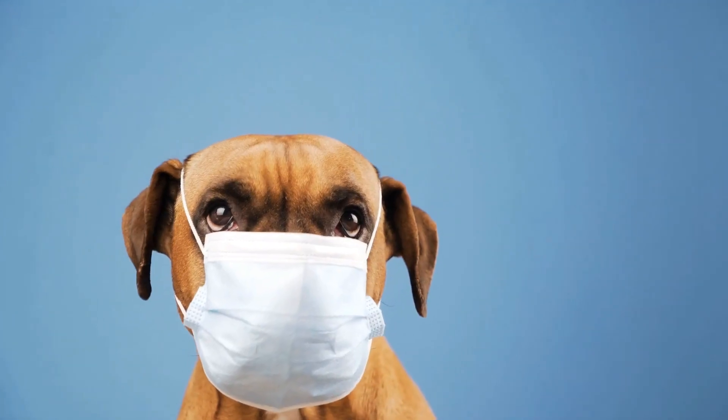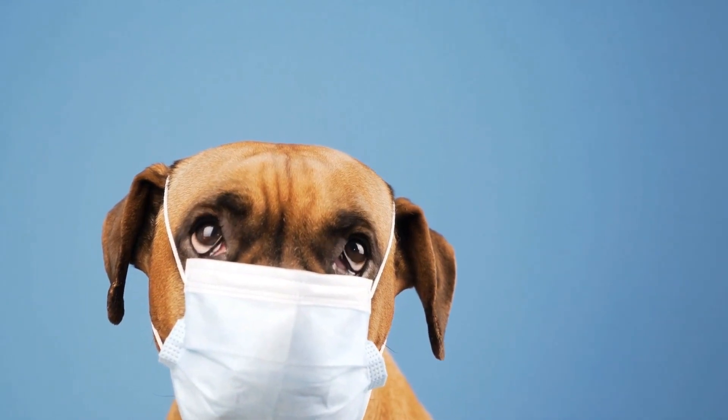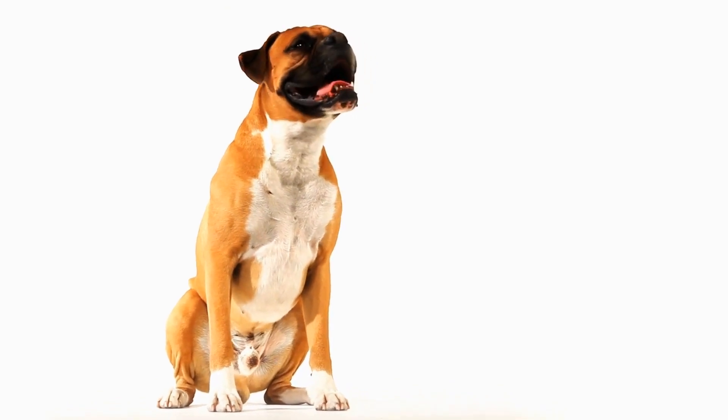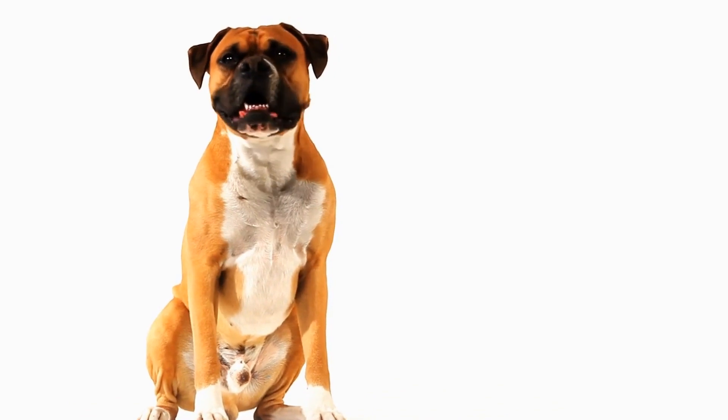Another benefit of crate training is that it provides a safe haven for your boxer when you cannot directly supervise them. Whether you are running errands or simply need some quiet time, having a designated space for your boxer can prevent them from getting into trouble and keep them safe from potential dangers.